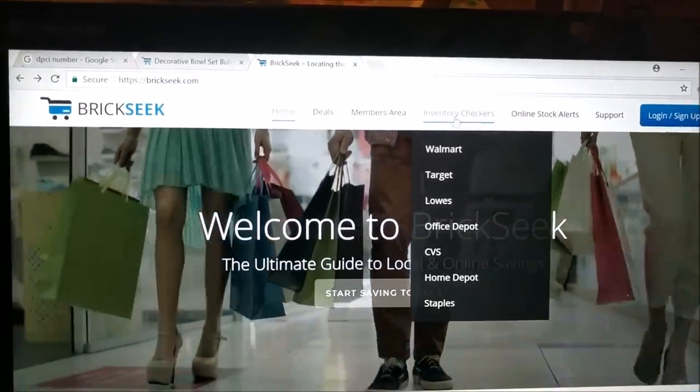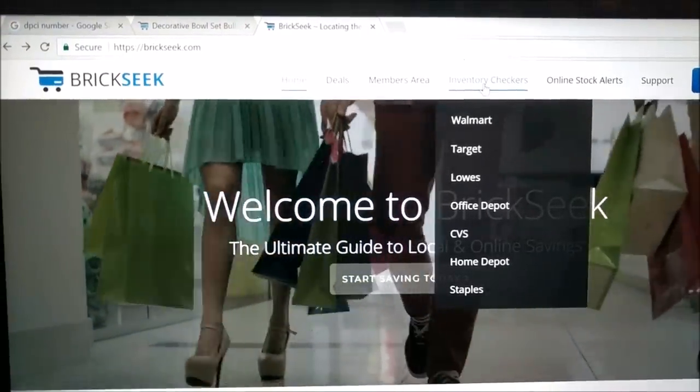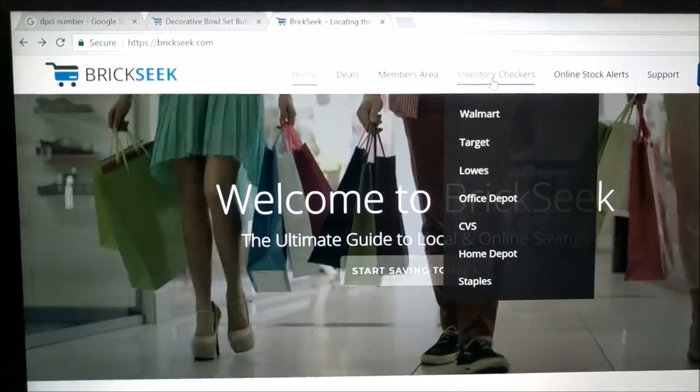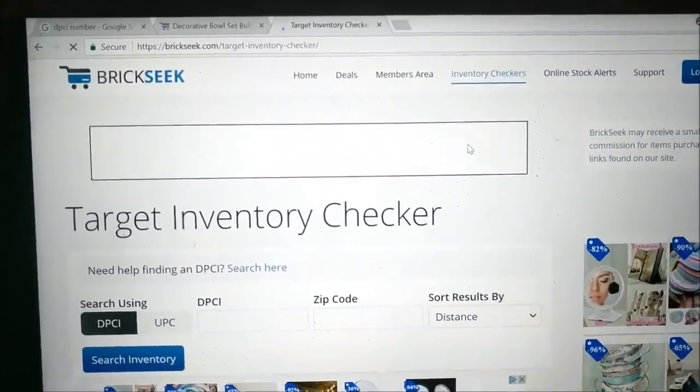You're just going to go to the inventory checkers. As you can see, they support a few different stores: Walmart, Target, Lowe's, Office Depot, CVS, Home Depot, and Staples. Of course, we're going to go to Target since we're searching for a Bullseye's Playground item.